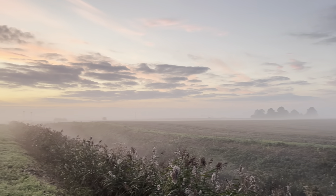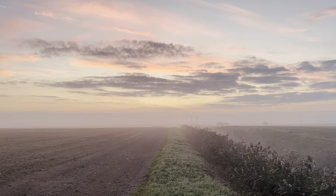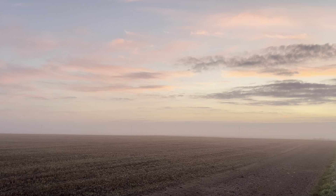Look at this one for a sunrise - isn't that magical? Isn't that lovely.